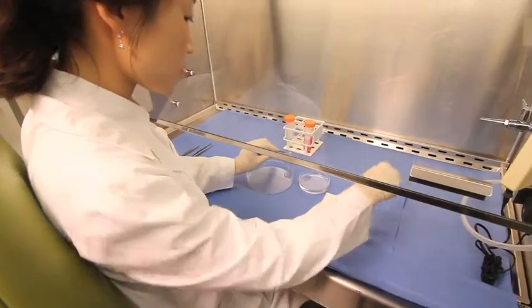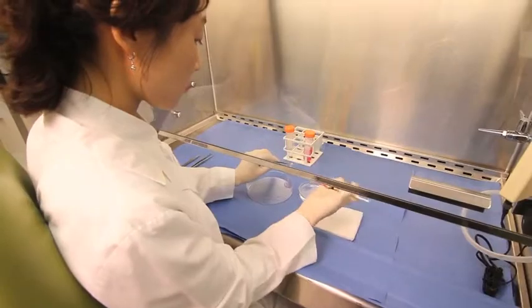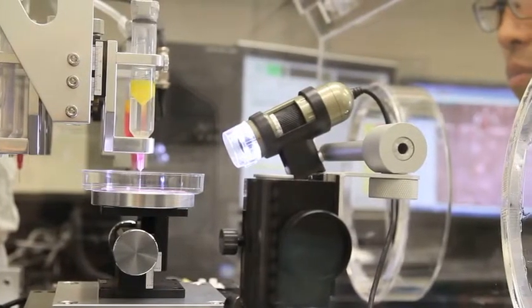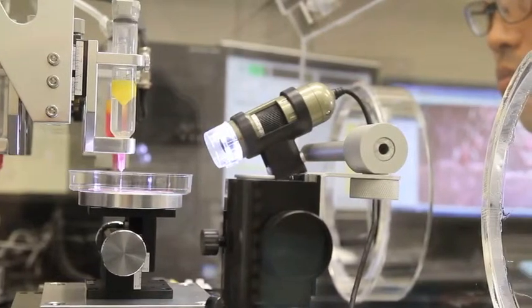We are working on over 30 different tissues and organs here at the institute, and really all of these projects have in some way some related benefit to our AFIRM program.